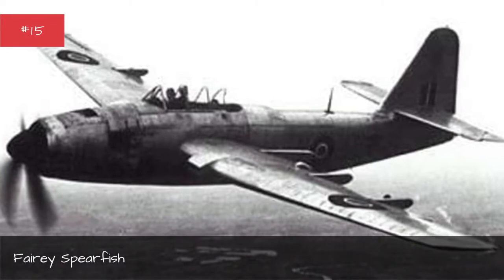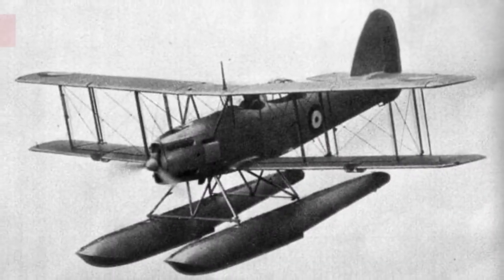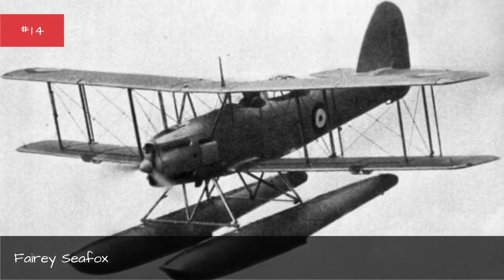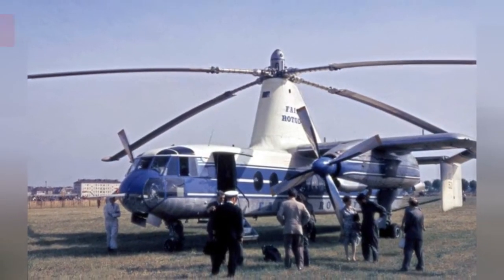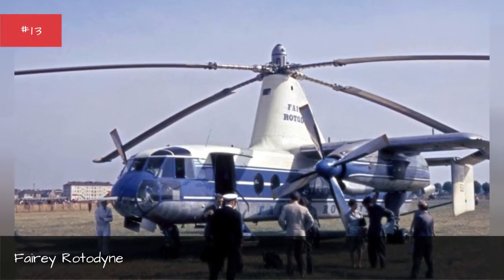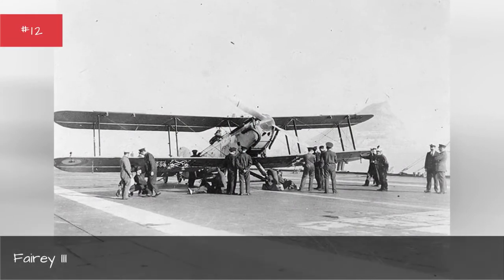Fairey Spearfish. Fairey Seafox. Fairey Rotodyne. Fairey III.